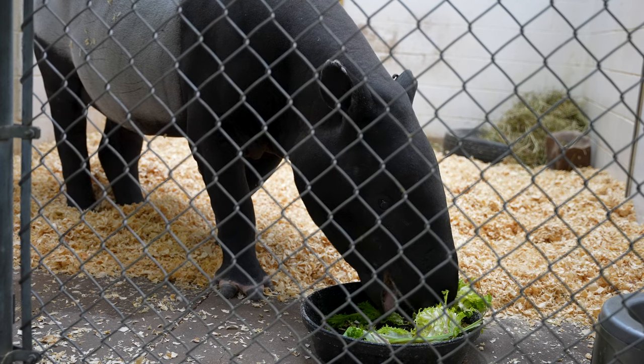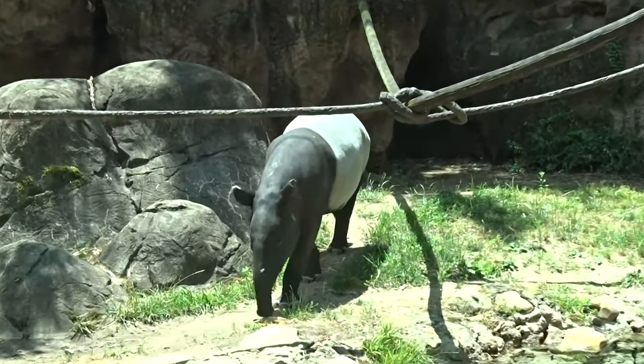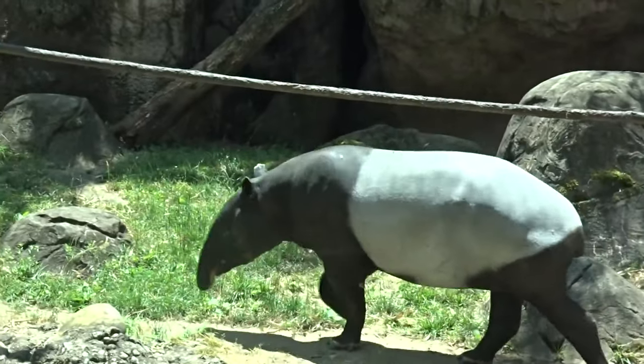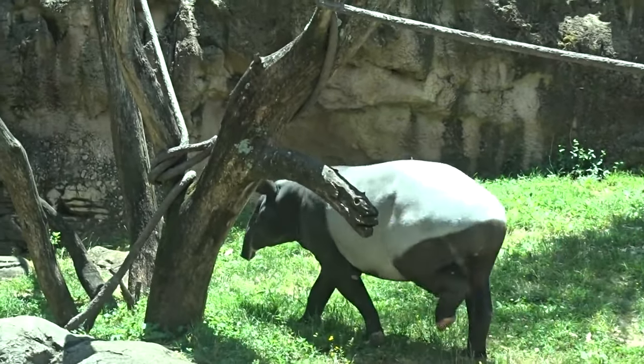We also have a female tapir, Sarah. Malayan tapirs are the biggest species of tapirs. Chip weighs usually between 680 to 700 pounds, while Sarah weighs 700 to about 720 pounds — so she's typically bigger.